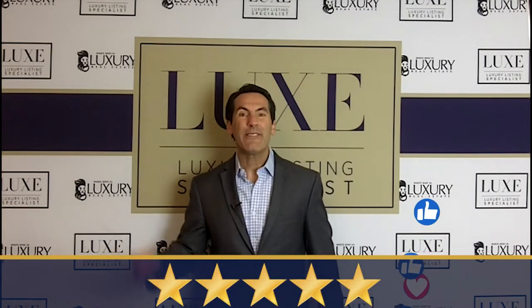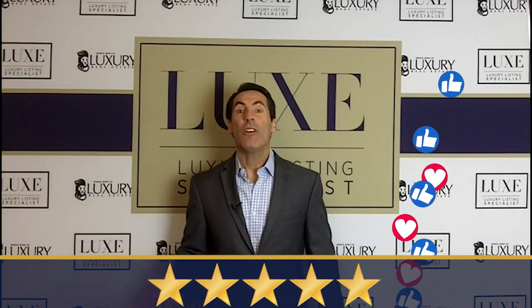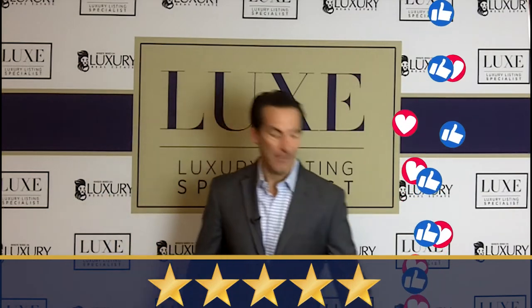If you're getting value from today's training, today's video, or a previous educational video we created, or our book, please leave us a like, leave us a review, and hopefully we've earned a five-star rating. All right, so let's talk about today's topic.